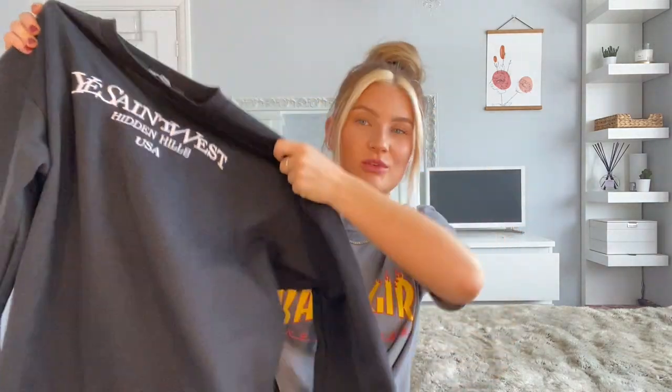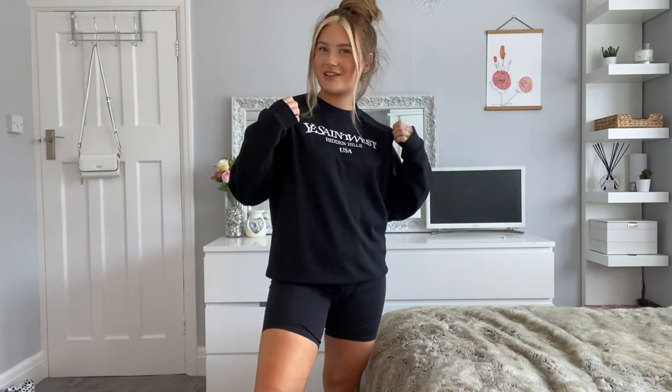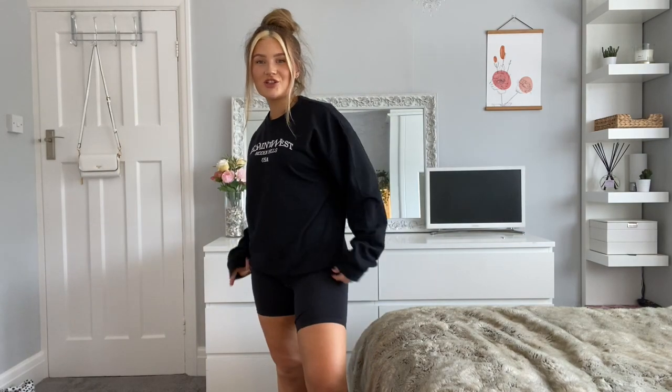So the black and white tops both have the same writing on the front, and I also got the same sweatshirt with 'Ye Saint West' on it. I love a big oversized sweatshirt and I really like the print. I'm quite impressed because I thought it would be printed but it's actually all embroidered. I'm hoping it will be a nice comfy oversized jumper to just lounge about in. Here is the Ye Saint West sweatshirt.